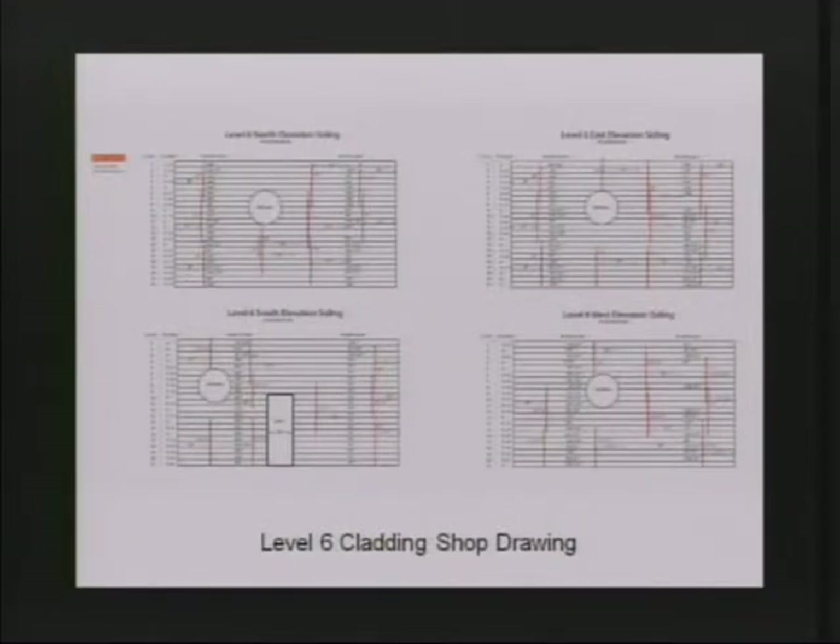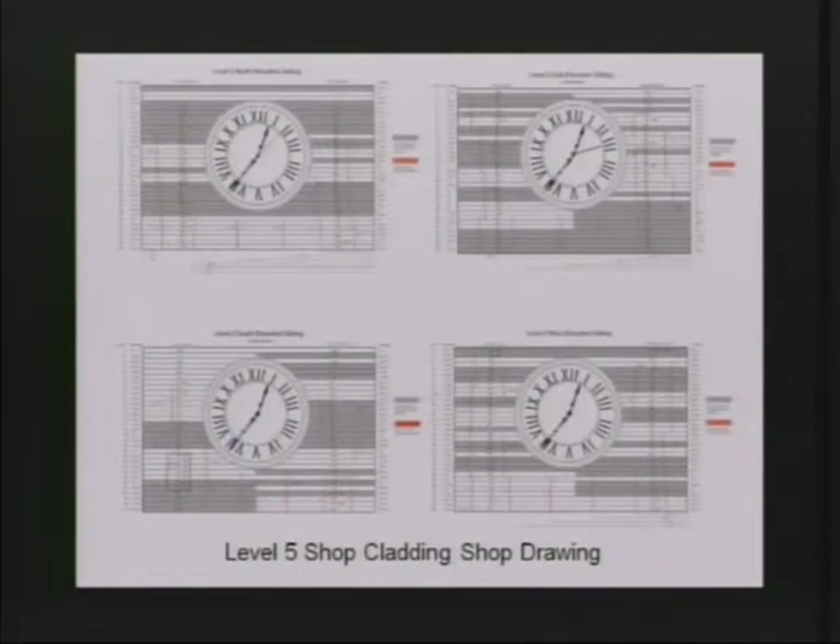To make sure about installing the cladding properly, we did shop drawings. Each piece of cladding was measured and numbered, and you can see the rods were all located — this is both for level six and level five. Initially we did an eye survey to see which cladding we could save. The gray members are those we thought we couldn't save because of bowing out and the falling apart of wood fibers due to iron sickness.